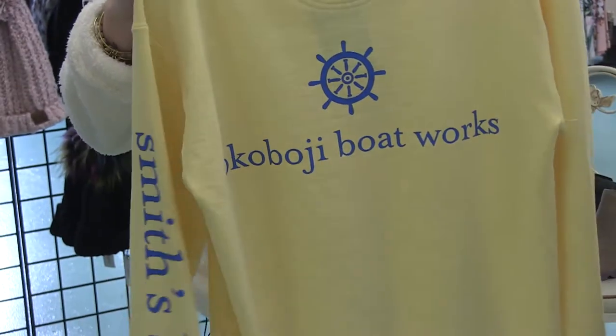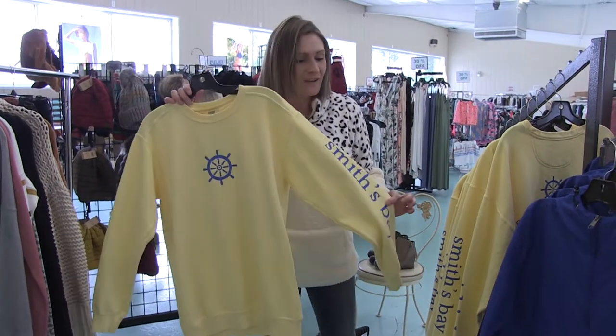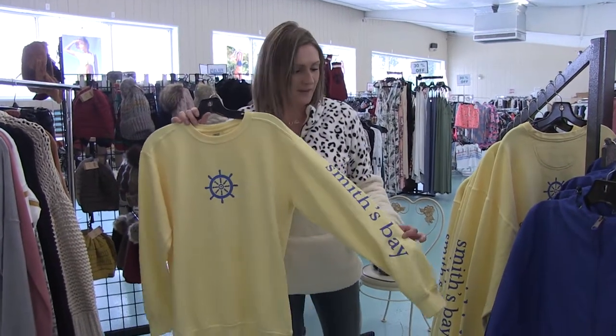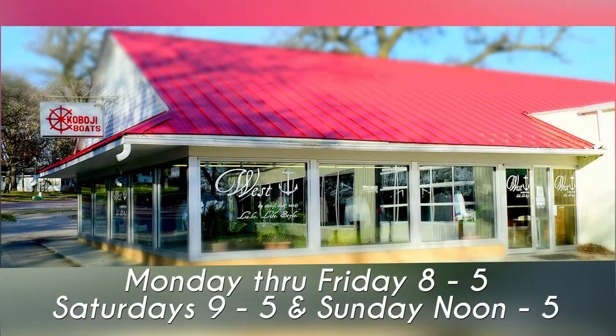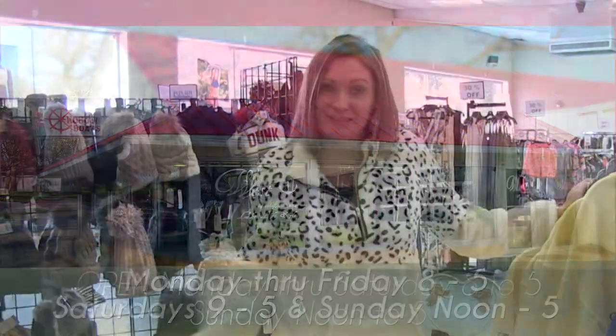We also did these Vineyard Vines-inspired crewneck sweaters — super fun, they say Okoboji Boatworks on the back. I'm loving these colors together. Brighten up your winter wardrobe with a fun yellow sweater — we have it in yellow, red, and blue. Come down to see all the colors. Don't forget to come by West when your guys are out this weekend — come shopping, check out all our sales. We'll see you later!